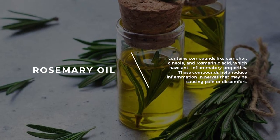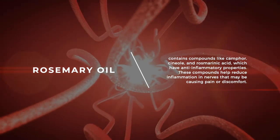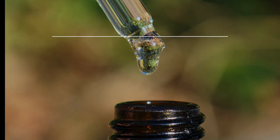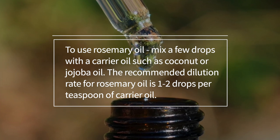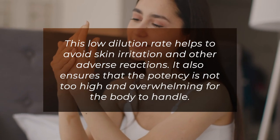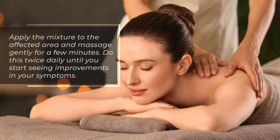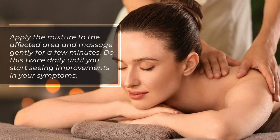Rosemary oil contains compounds like camphor, cineol, and rosmarinic acid, which have anti-inflammatory properties that help reduce inflammation in nerves causing pain or discomfort. It also has analgesic properties, relieving pain associated with nerve damage. To use rosemary oil, mix a few drops with a carrier oil such as coconut or jojoba oil. The recommended dilution rate is 1–2 drops per teaspoon of carrier oil to avoid skin irritation and ensure the potency is not overwhelming. Apply the mixture to the affected area and massage gently for a few minutes, twice daily until you start seeing improvements.